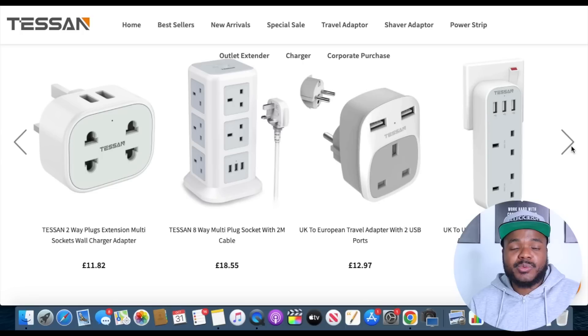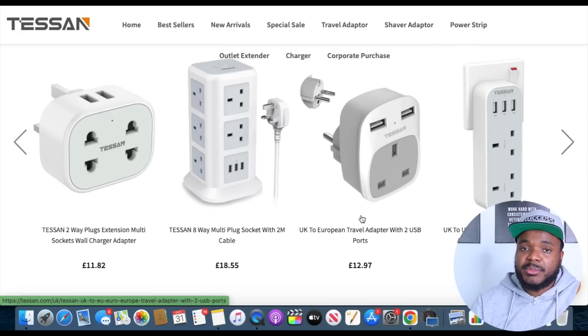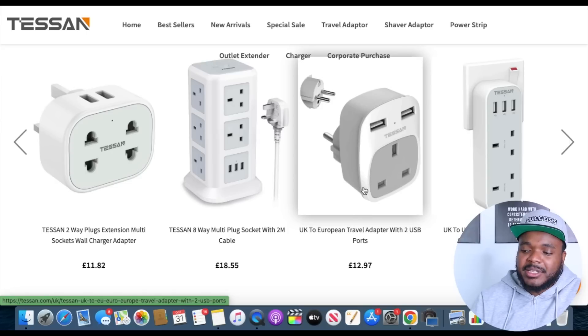Not every single customer wants to buy the cheapest priced item, because it all depends on what products you're selling. If you were selling electrical items, there are going to be many customers that would rather buy a slightly more expensive item because they wouldn't want to buy the cheapest electrical item — that could be dangerous. So don't go straight for the cheapest price. Try and price your items accordingly to the point where you're making a decent amount of profit, and remember that you're going to be able to compete in so many other ways.